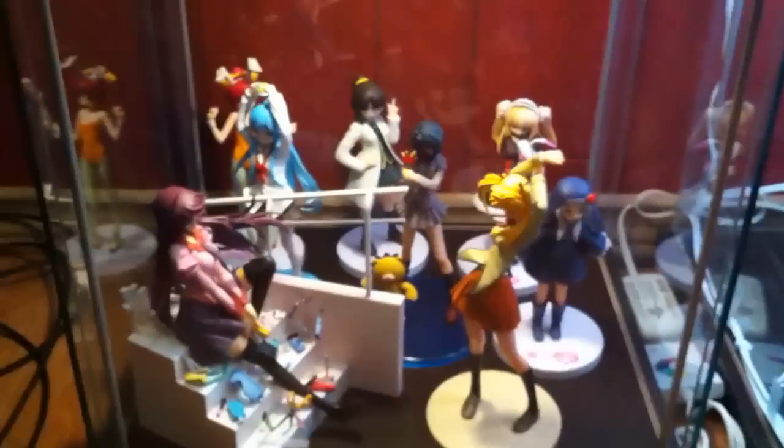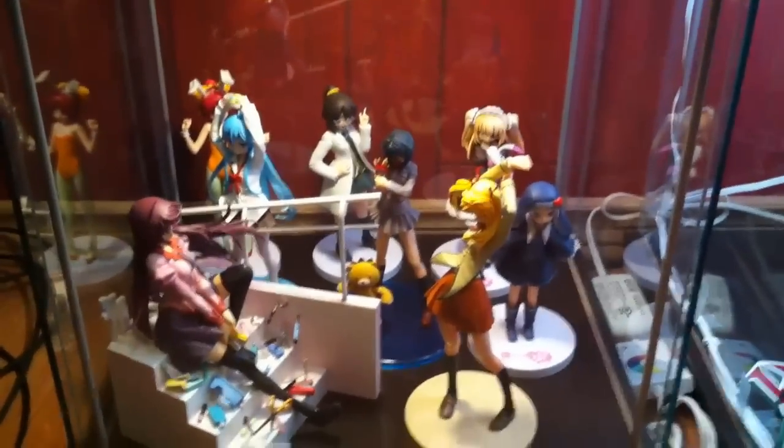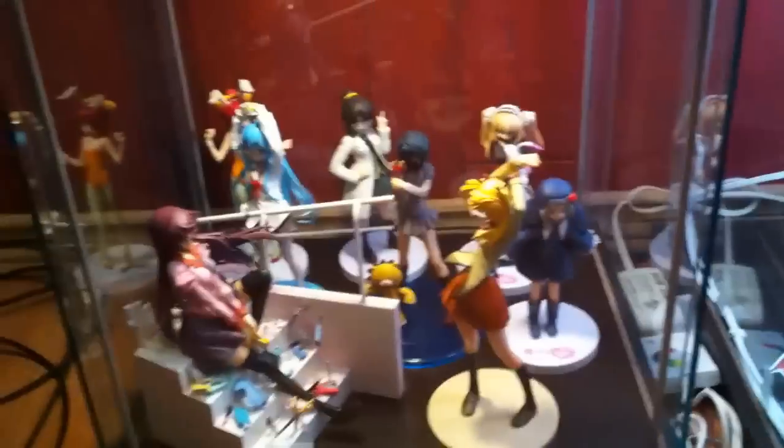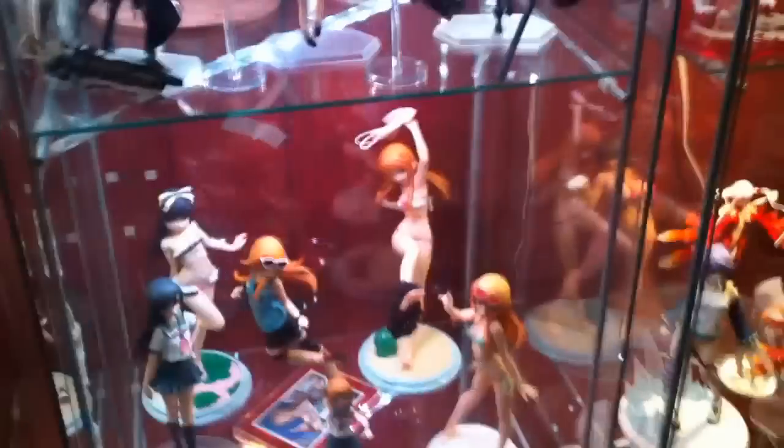I've kind of crammed all my little prize figures in the bottom shelves because they're not the greatest, along with my Altar Hitagi because she's just hard to place right now since I don't have any other Monogatari figures. That's that cabinet — now we go over to the right.